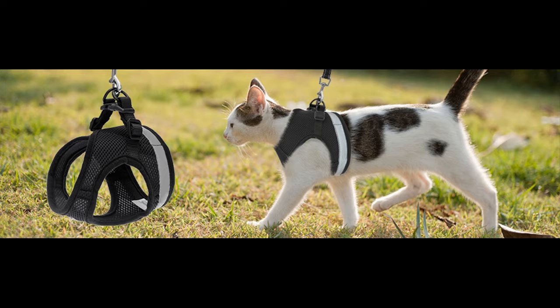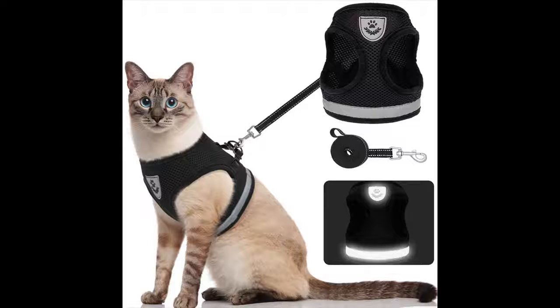The walking vests provide more coverage and pressure distribution than leads, and it can be a good choice for cats who pull a lot during walks or for flexible felines who can wriggle out of a lead and scamper away.